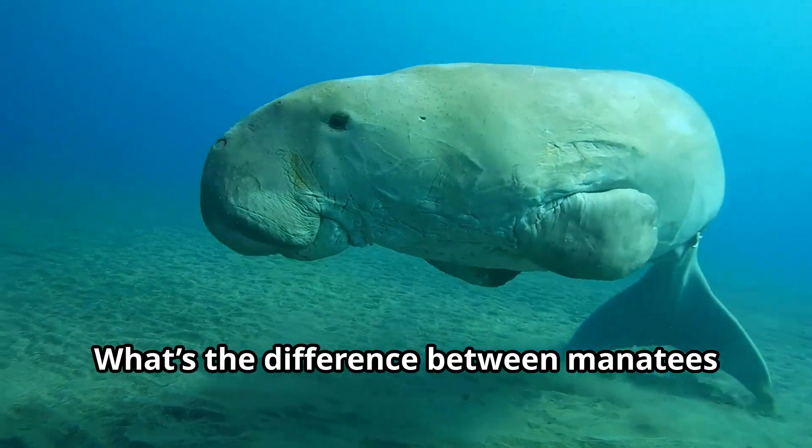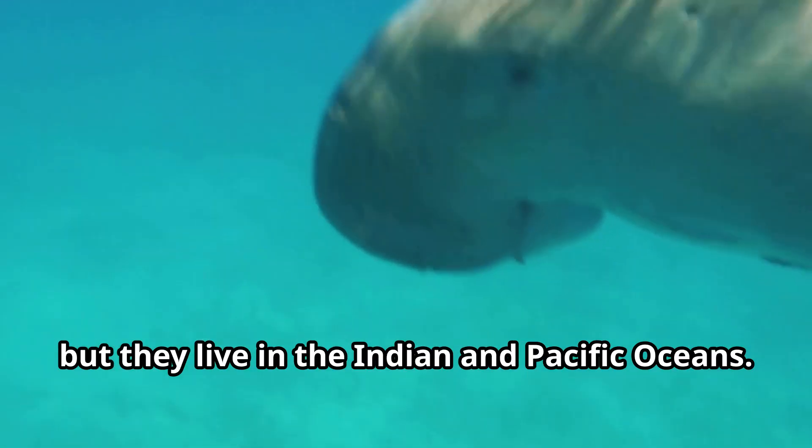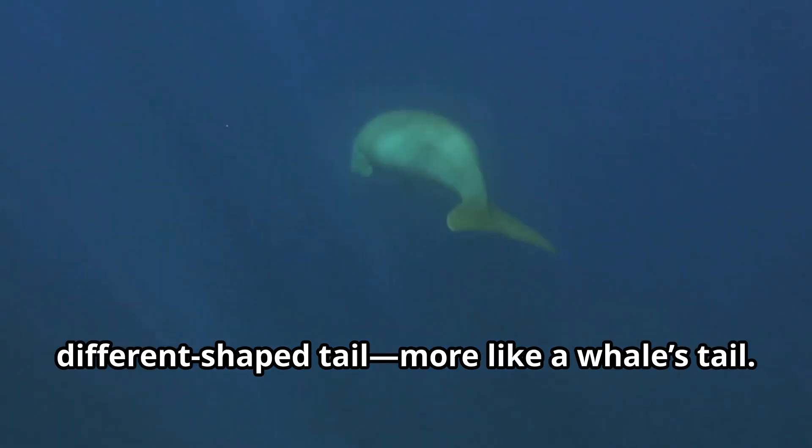What's the difference between manatees and dugongs? Great question. Dugongs are our cousins, but they live in the Indian and Pacific Oceans. They're smaller and have a different shaped tail — more like a whale's tail.